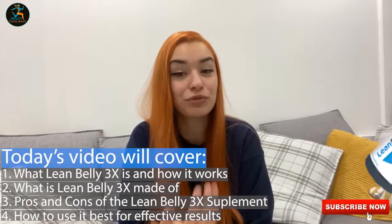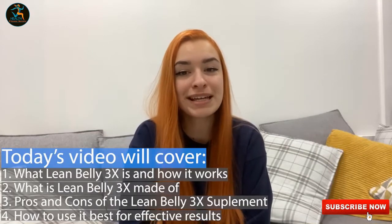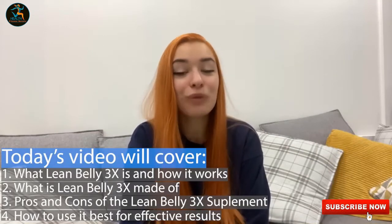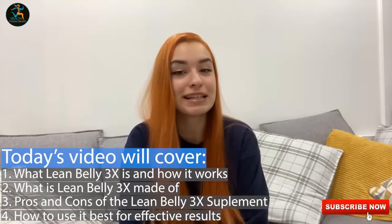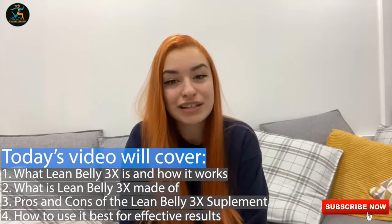Hey guys, so today on my LeanBelly 3X review, I will be taking you through what this LeanBelly 3X weight loss supplement is and how it works. I will also be taking you in detail about what this LeanBelly 3X supplement is made of, the pros and the cons, and how it's best to use it for effective results.